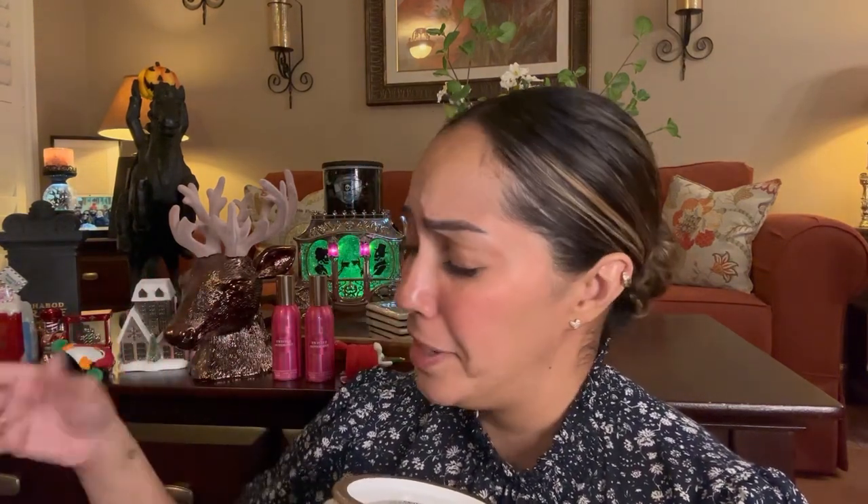I love everything I got. The two pieces I was most excited for were the clock and the cosmetic bag — I was so excited to get these two pieces, so happy.